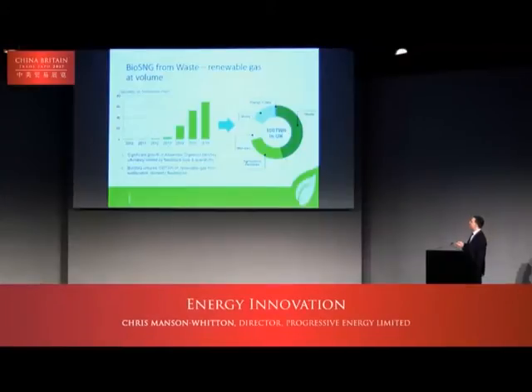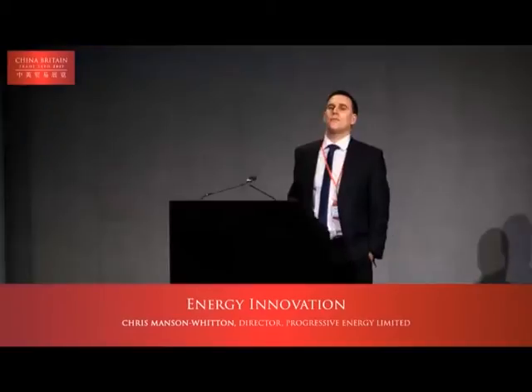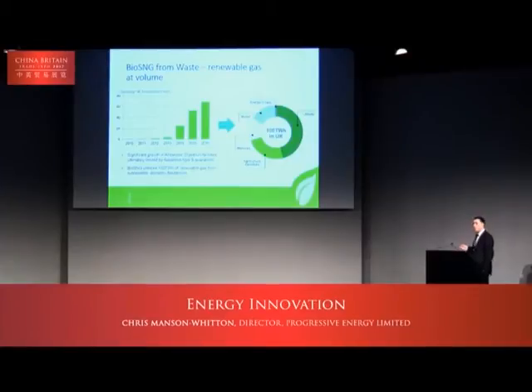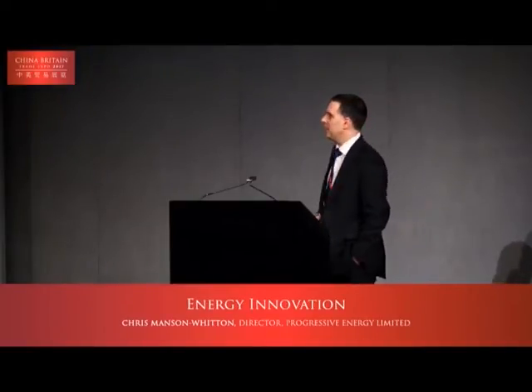The challenge is that despite around 70 projects across the network, the quantity of gas produced is only around two to two and a half terawatt hours. Our domestic gas consumers currently use around 300 terawatt hours, so it's a relatively small quantity. Clearly there is vast opportunity for growth, but there are limits due to the nature of the feedstock and the size of the plants.